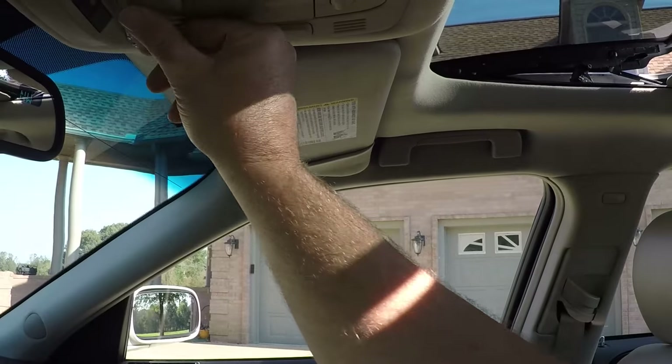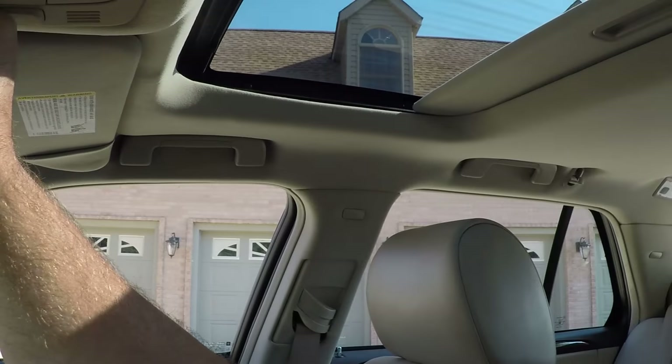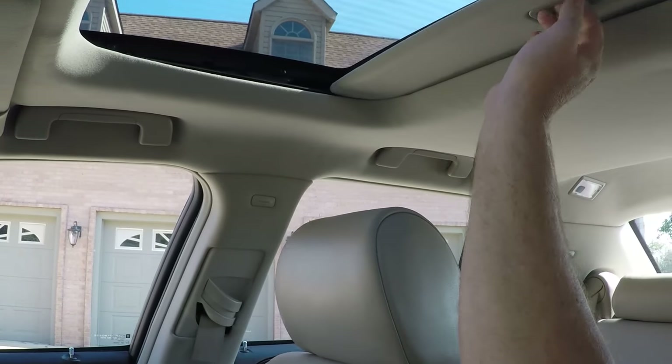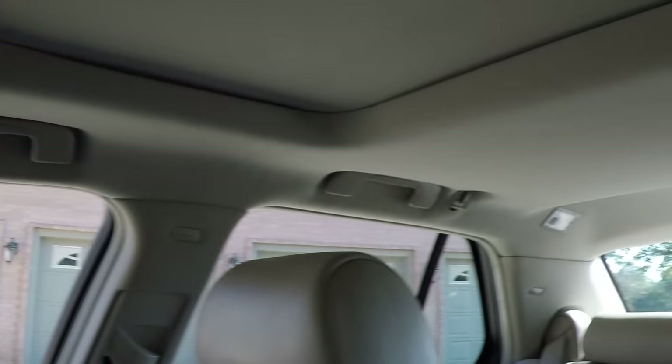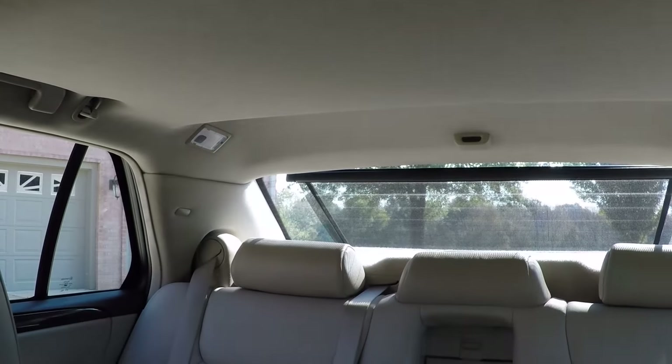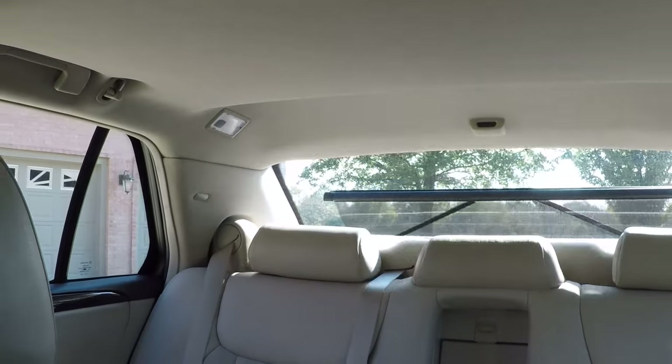It's got a moonroof. Up here you've got one more button with the power shade — push the button and you get some shade for the back. How about that — pretty cool.